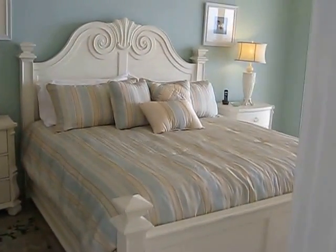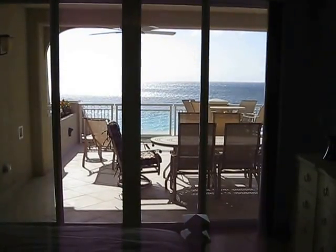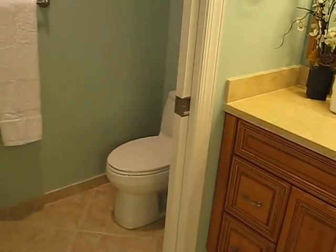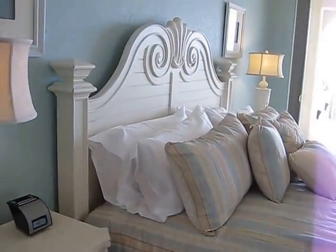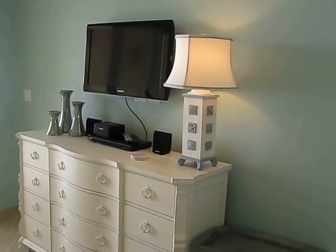And then the master bedroom — this again has a plush, thick, deluxe mattress with entrance onto the patio through double insulated doors. Look at this gorgeous bath with fine cabinets, a private toilet, and an additional walk-in shower. We have a his and hers sink here in the master bath, a big walk-in closet, plenty of storage. These are all brand new, along with a fine DVD player and a wall-mounted Samsung high-def television.